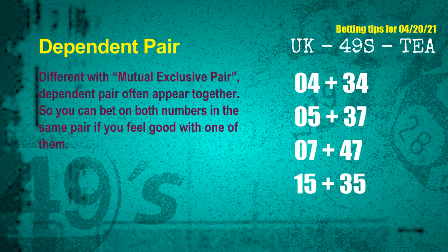Some numbers are mutual exclusive, and some are dependent. Numbers in the same dependent pair you can bet on both, because they are often drawn in one draw. The dependent pairs for the next draw are: first pair 04 and 34; second pair 05 and 37; third pair 07 and 47; fourth pair 15 and 35.